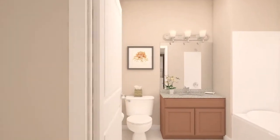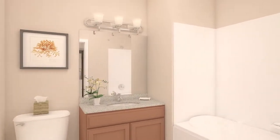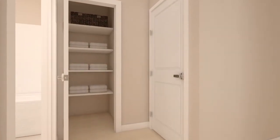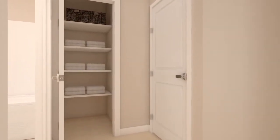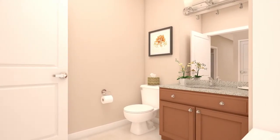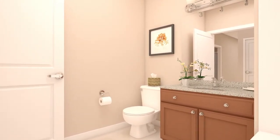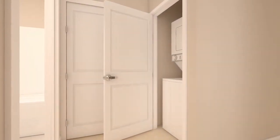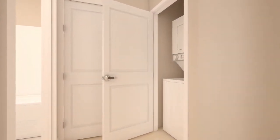At the end of the bedroom hallway is a second bathroom with a full size tub and extra storage closet. As always, the Whitaker offers an included selection of cabinet colors, an extensive array of included countertop and ceramic tile choices. Next to this bathroom is an enclosure for your optional washer and dryer.